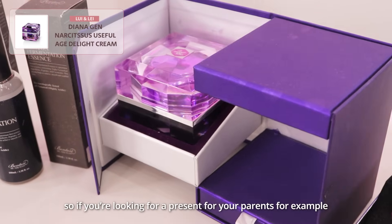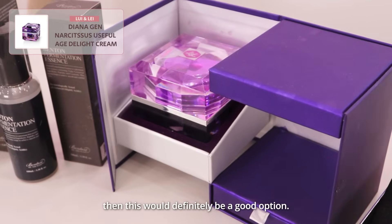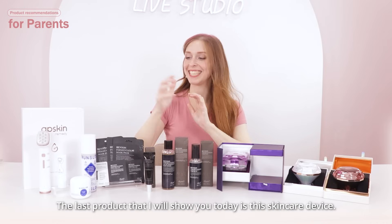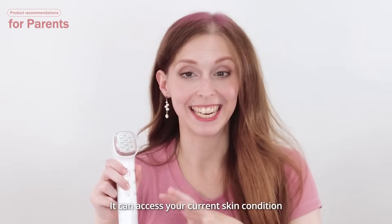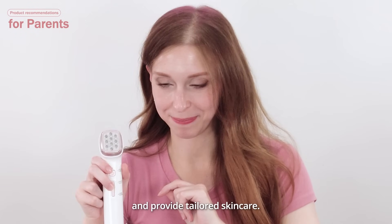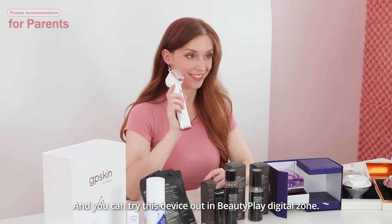So if you're looking for a present for your parents, for example, then this would definitely be a good option. The last product that I'll show you today is this skincare device. It can assess your current skin condition and provide tailored skincare, and you can try this device out in Beauty Place Digital 7.